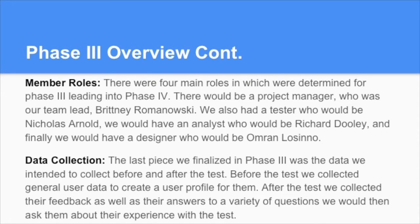We also determined four main member roles in Phase 3 leading into Phase 4. There would be a project manager, Brittany Romanowski; a tester, Nicholas Arnold, who would conduct the test; an analyst, Richard Dooley, who would analyze the results; and a designer, Amran Luceno, who would design the ATM interface. The last piece finalized in Phase 3 was the data we intended to collect. Before the test, we collected general user data to create a user profile. After the test, we collected their feedback and answers to a variety of questions about their experience.